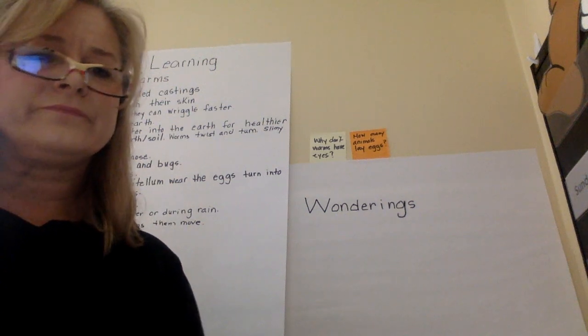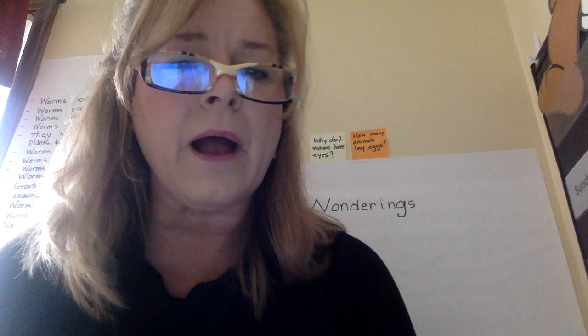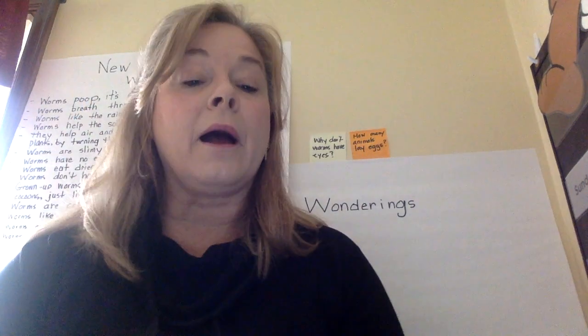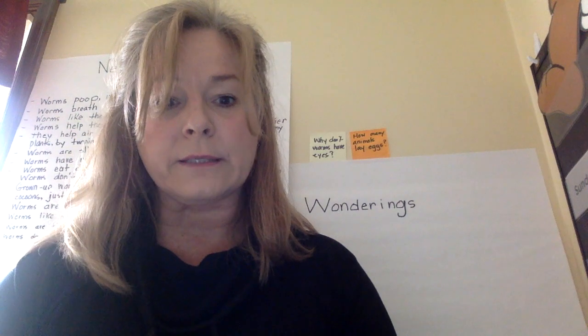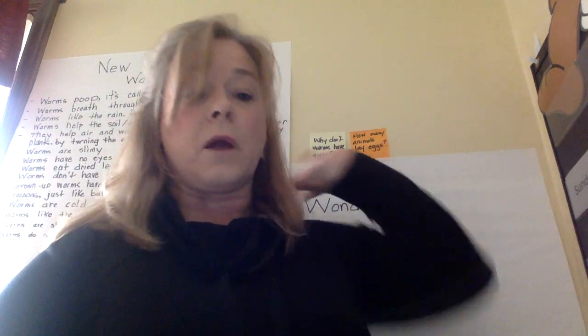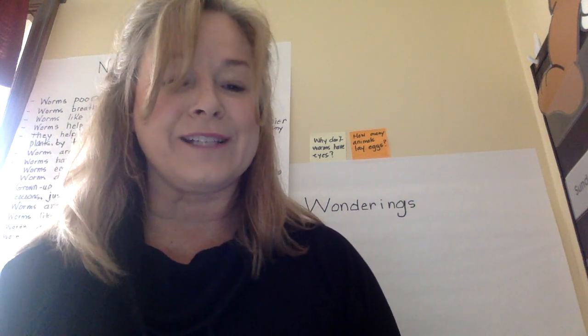I think you have become worm experts and I am so proud of you and all that you've learned about worms and chicks. Now we're going to do goldfish. I'm going to have a new learnings sheet up tomorrow for goldfish. Have a great day!